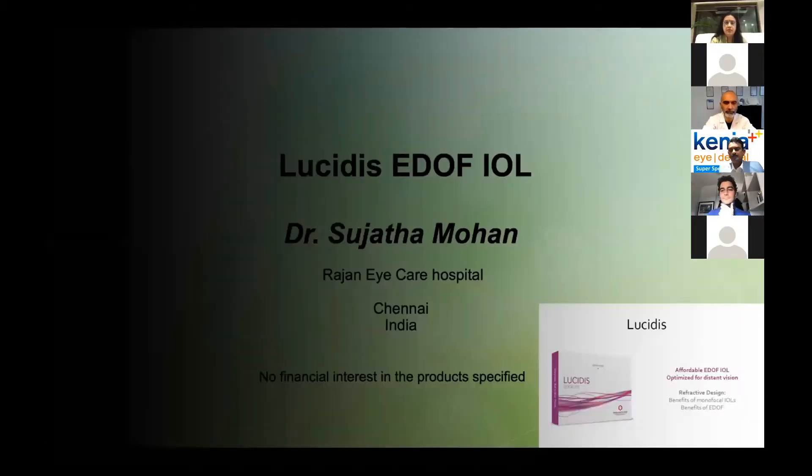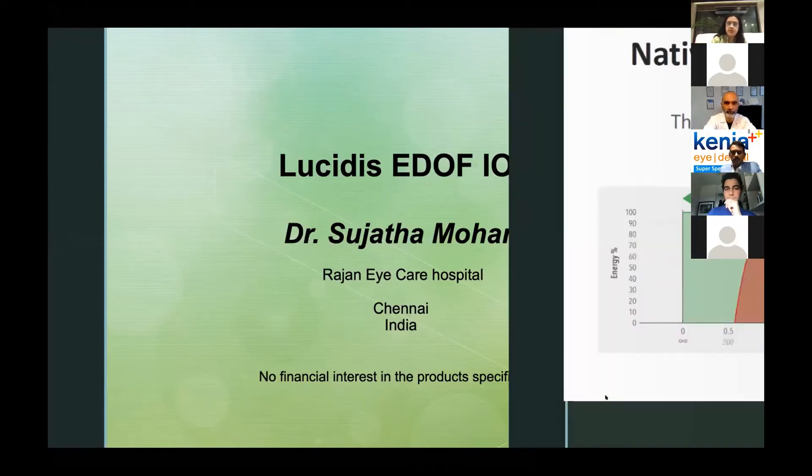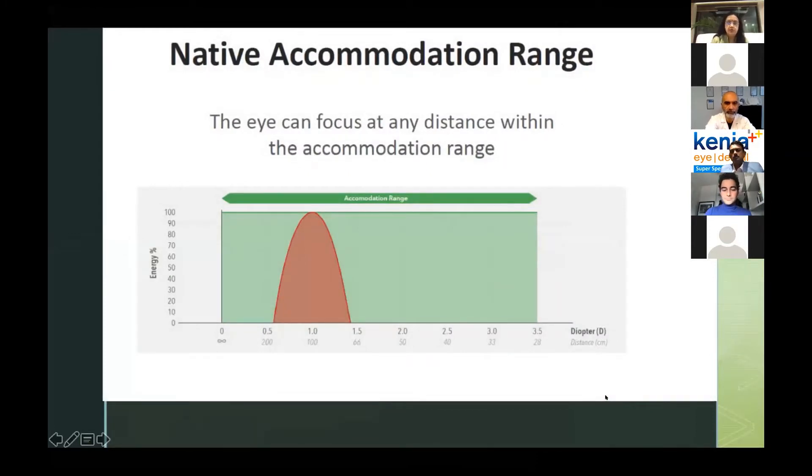At the outset, I'd like to thank Bombay Ophthalmic Association and Swiss Advanced Vision Technology for giving me this opportunity. I've been using these lenses — I just started using them before the lockdown, then there was a big gap of about six months, and I've started using them again now. The previous two speakers really elucidated the fantastic response patients give to the implantation of Lucidus lenses. So I'm going back to the basics and will be touching on both topics in a very basic talk.